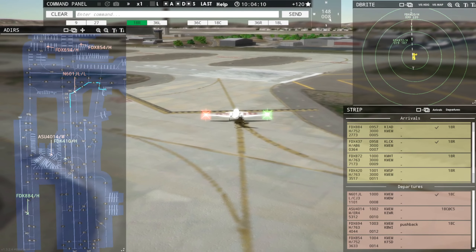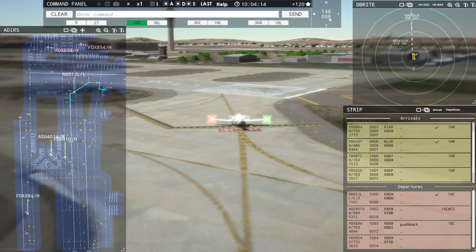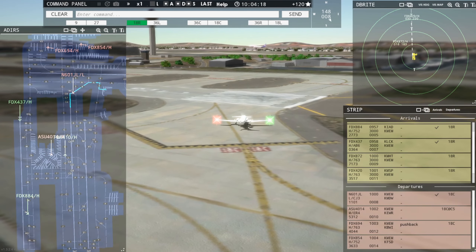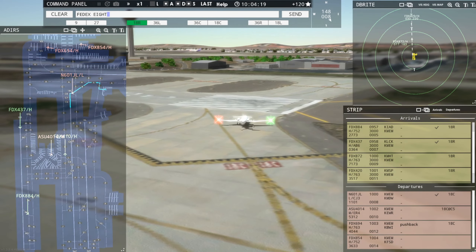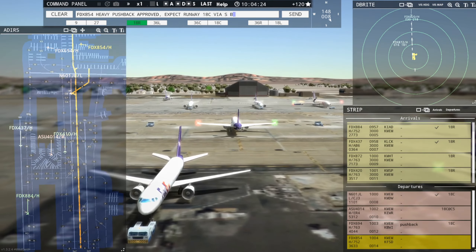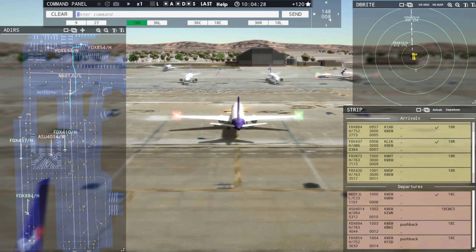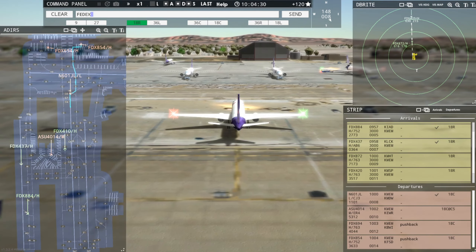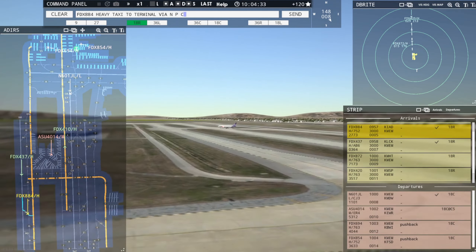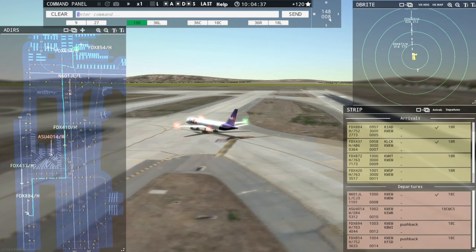Ground, AC 4014 request taxi runway 18C. Ground, FedEx 854 Heavy request pushback. FedEx 854 Heavy, pushback approved, expect runway 18C via Sierra Bravo. Ground, 18C via Sierra Bravo, pushback approved, FedEx 854 Heavy. FedEx 884 Heavy, taxi to terminal via November Papa Charlie. Taxi to terminal via November Papa Charlie, FedEx 884 Heavy.